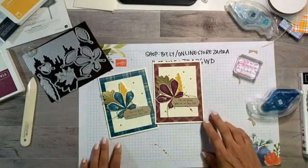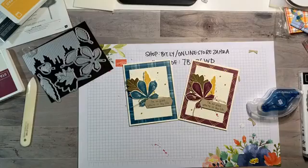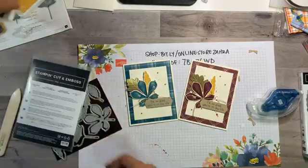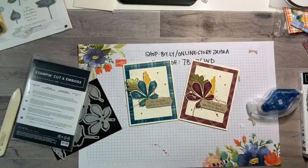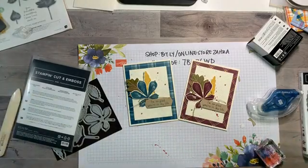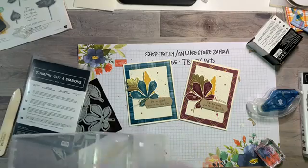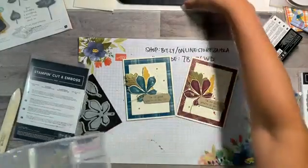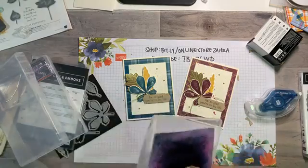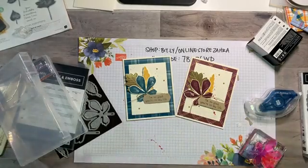What do you guys think? Do you have a preference between the two color versions? We've got the Pretty Peacock version and the Rich Razzleberry version — I'm not moving on until I see comments about which one you like better! Rich Razzleberry — okay Lorraine, you like that one better. I'd love to hear from some others too.